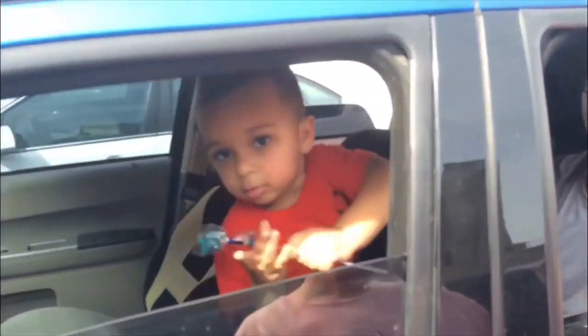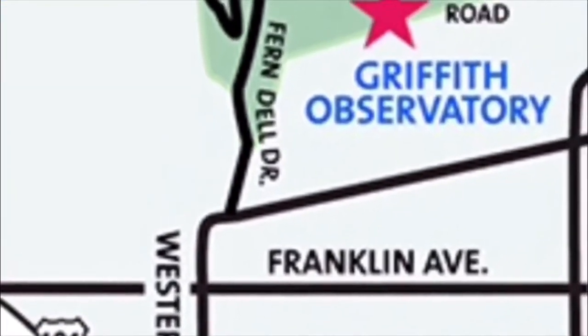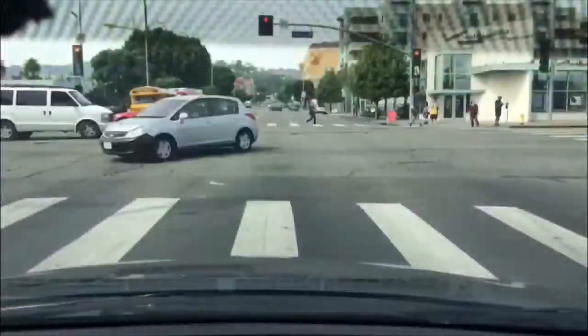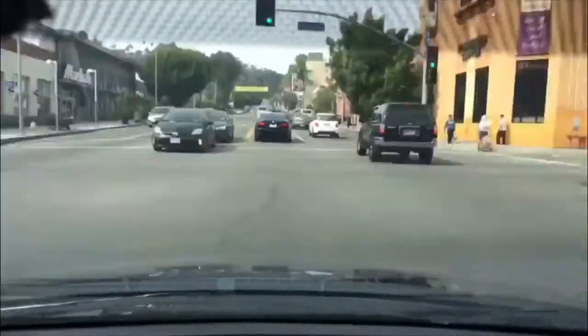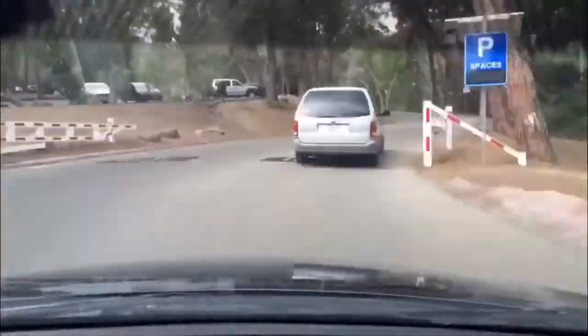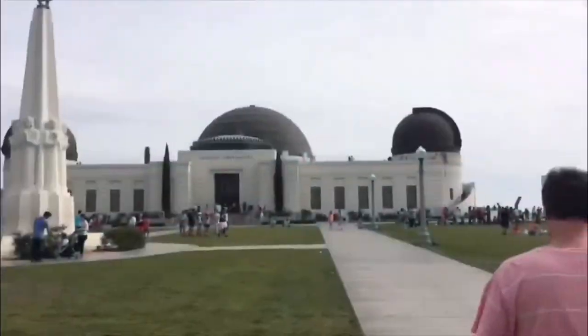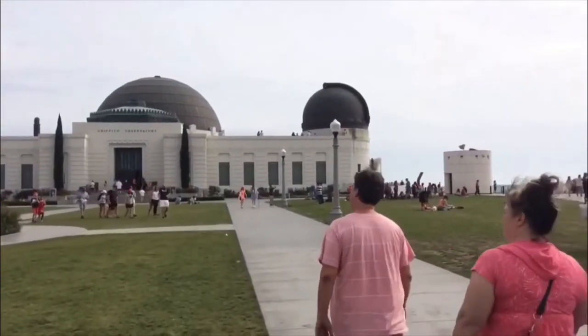And back into the cars for our journey up the mountain to the Griffith Observatory. We did want to give you an example of this drive, as it's not for the timid or weak at heart. It is a very, very windy and crowded road — you will experience a lot of pedestrian traffic and people who do not know how to drive. But we made it unscathed, and with front row parking nonetheless.